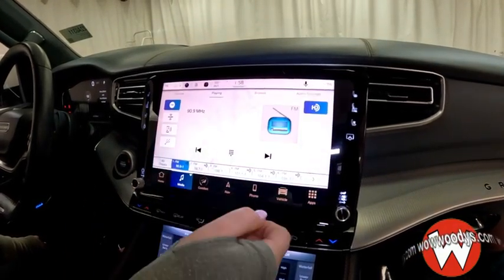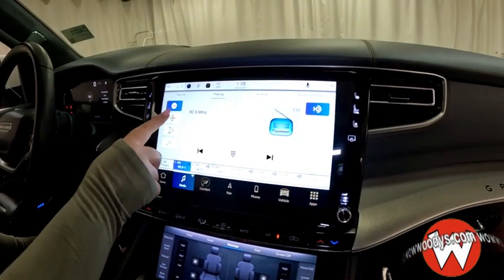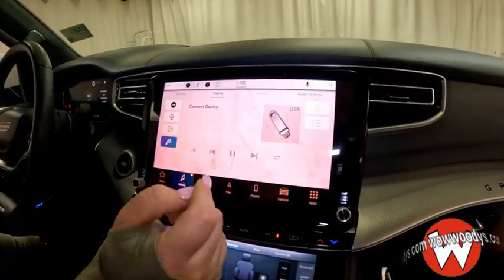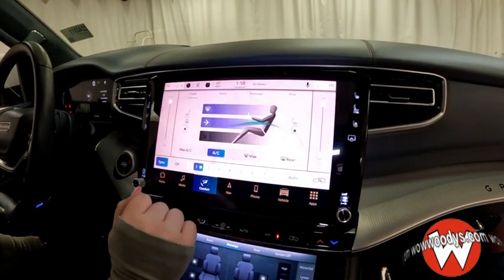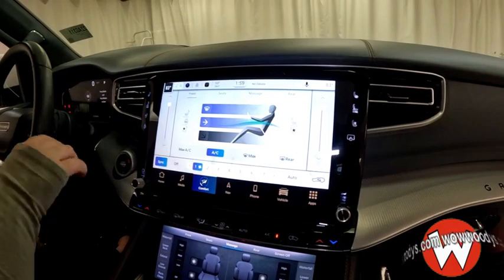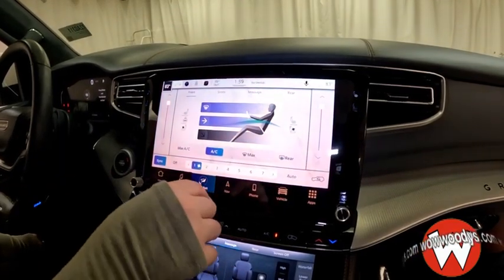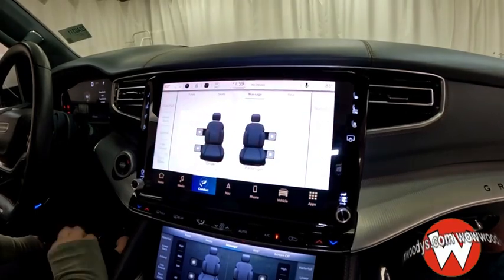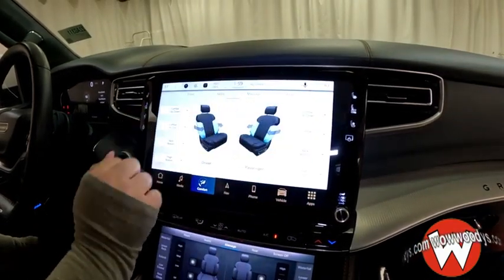You have AM/FM, SiriusXM that you can subscribe to, and connections to connect your phone or USB. You also have dual climate controls — they are synced up right now but you can unsync them if you'd like. You also have your rear controls and massaging seat controls right there, super nice to utilize.